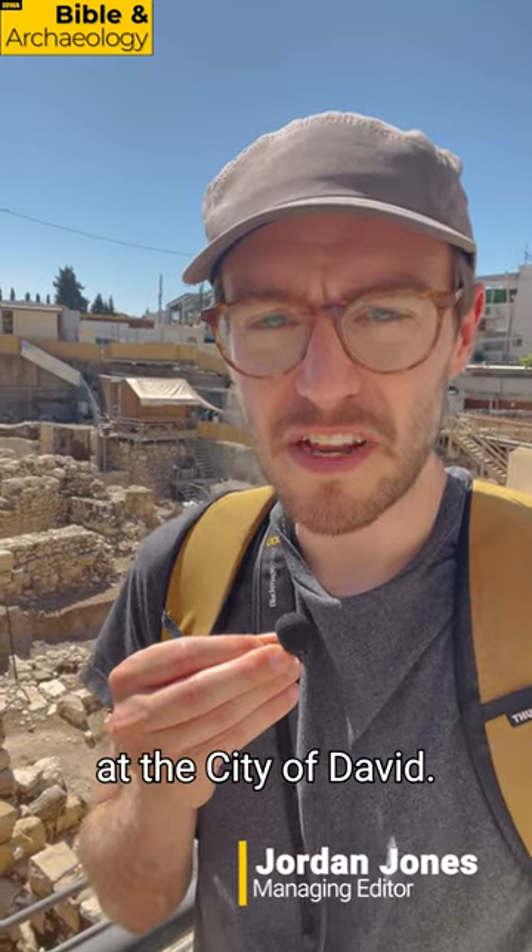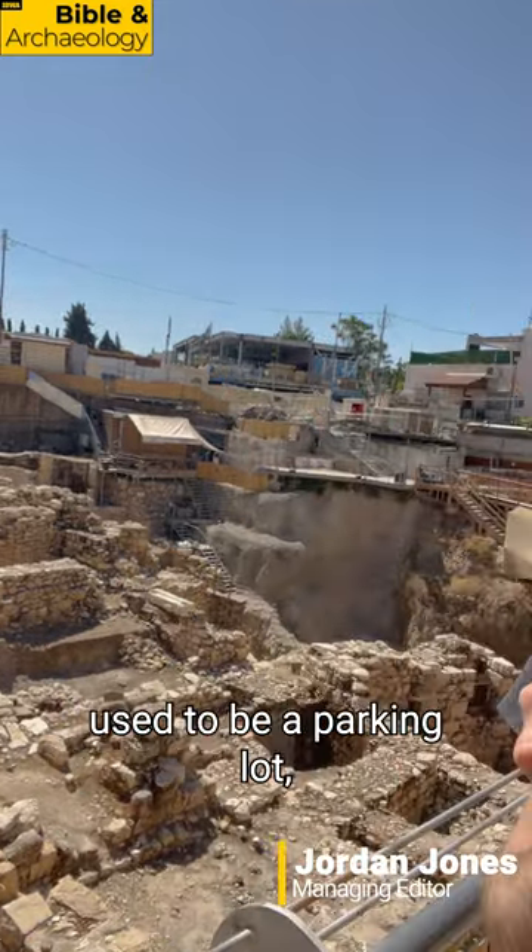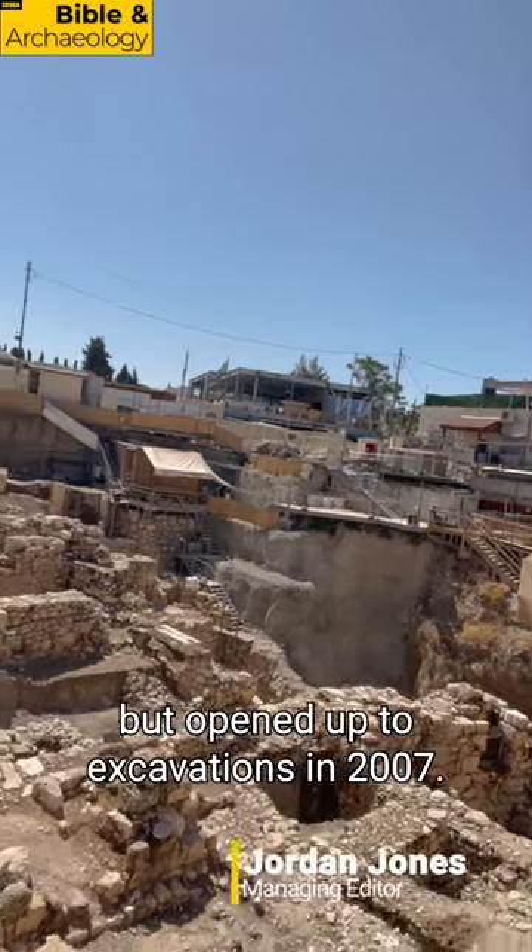I'm here at the Gavati excavations at the City of David. What you see behind me used to be a parking lot, but opened up to the excavations in 2007.